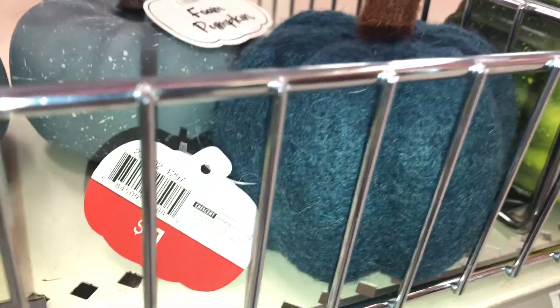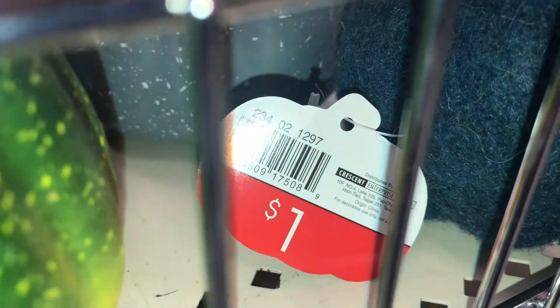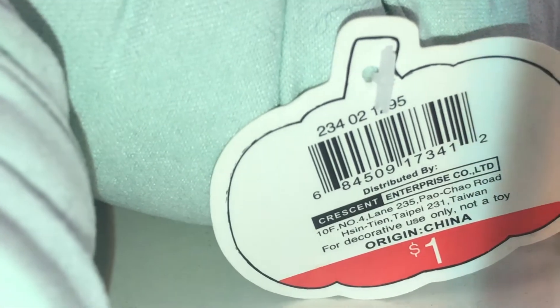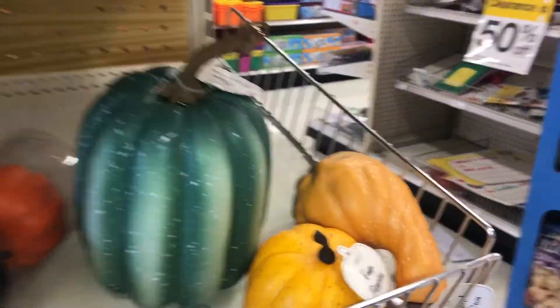The felt pumpkin in dark teal is a dollar, DPCI 234021297. They also have fabric pumpkins in a light minty green for a dollar, DPCI 234021295. The foam pumpkins come in all different shapes — even the bigger one is still just a dollar.